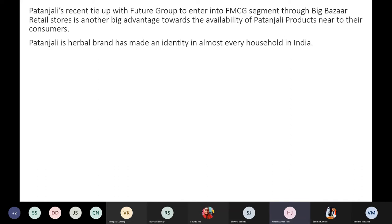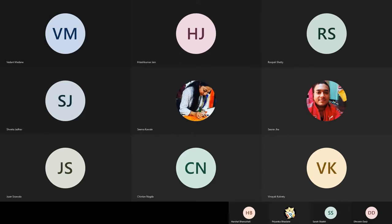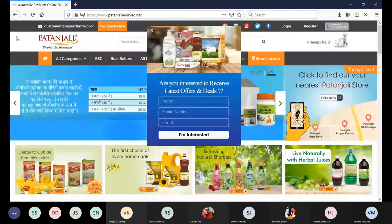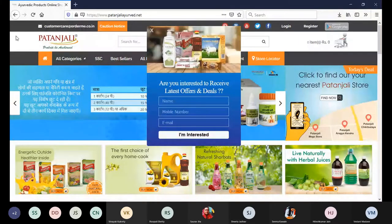Vedant will be continuing forward. We are looking at the website because we are focusing on the digital side, so we will look at it from a digital business point of view.